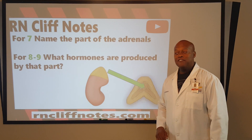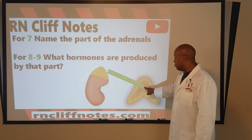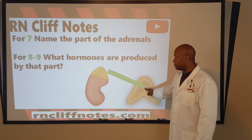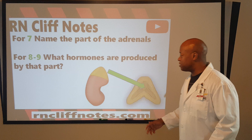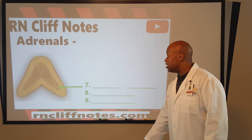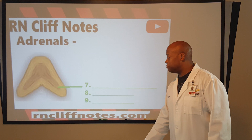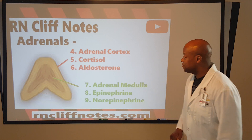For questions seven and eight, the arrow is pointing to the innermost part of the adrenal. We want to talk about the hormones produced by that part. You should have this type of setup on your paper — name it and what two things.